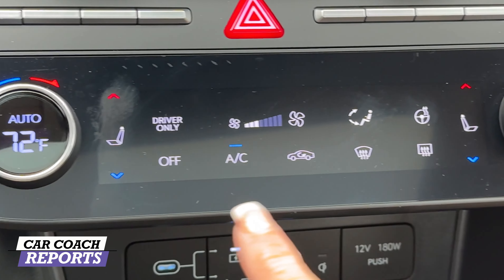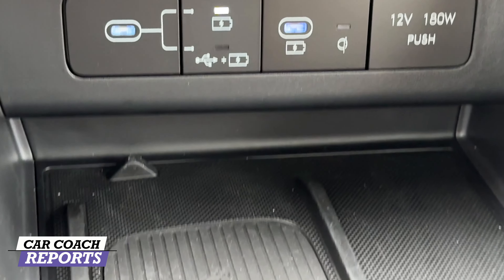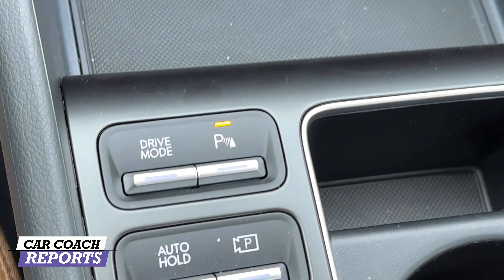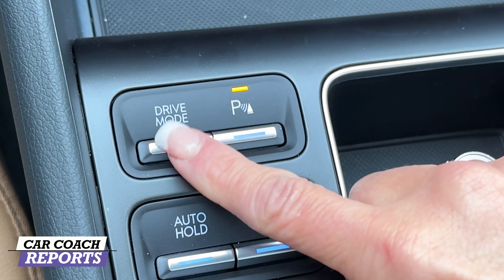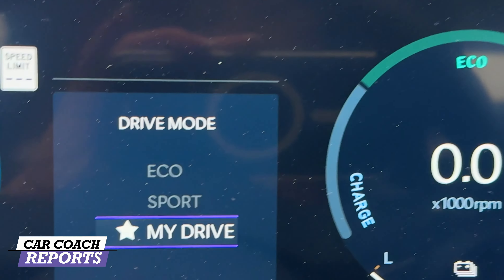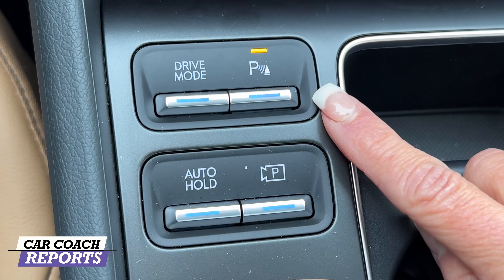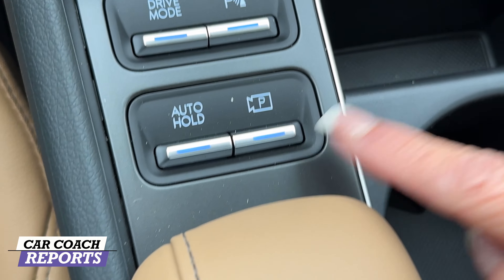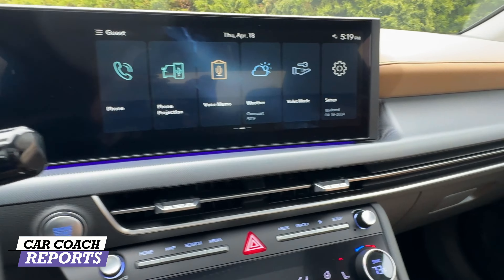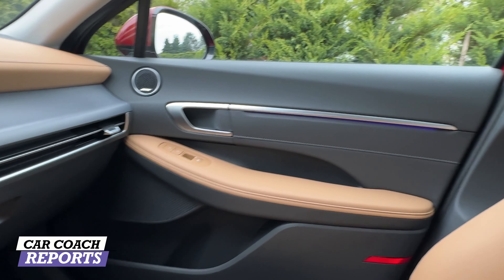Climate controls include heated and ventilated seats on the Limited, or just heated on the SEL. Additional charge ports include USB-C and a wireless charging pad. Drive mode buttons are push-type — eco, smart, and my drive — along with park assist, auto hold, and camera controls. There's storage for your phone or glasses, two cup holders, and the interior has been completely updated. You can see the ambient lighting carried through into the door panels as well.